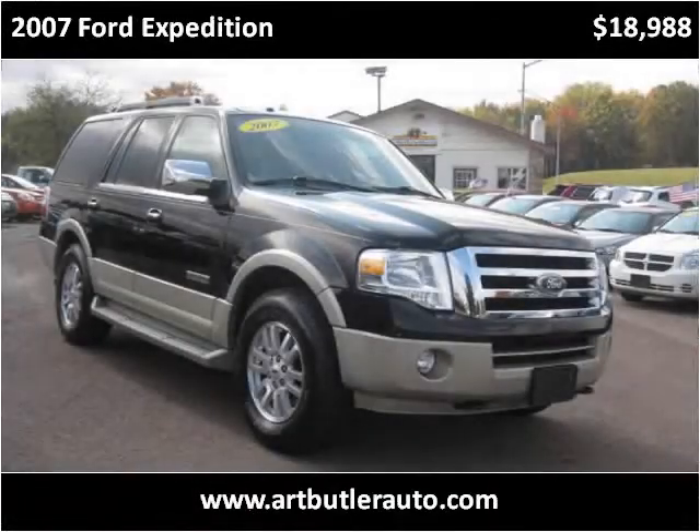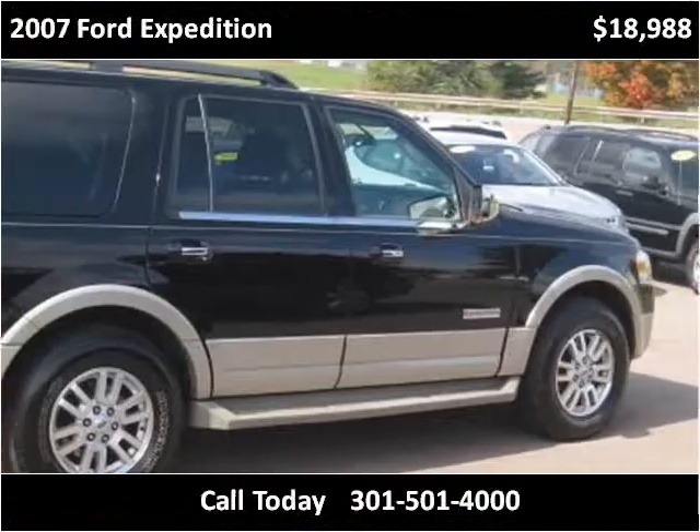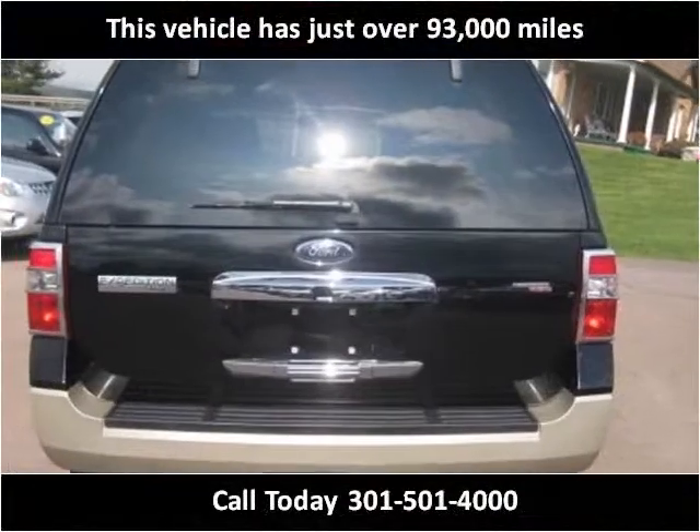This 2007 Ford Expedition is available from Art Butler Auto Sales. This vehicle has just over 93,000 miles.